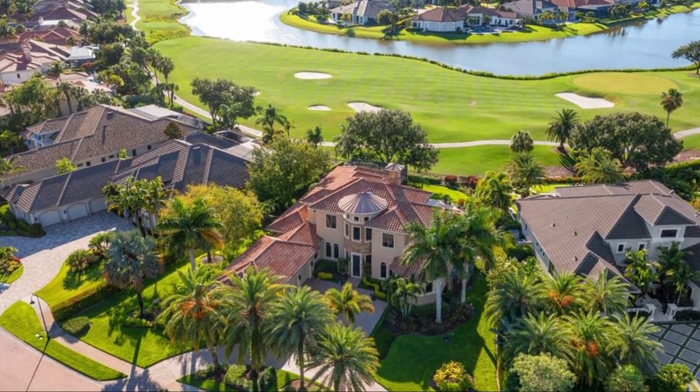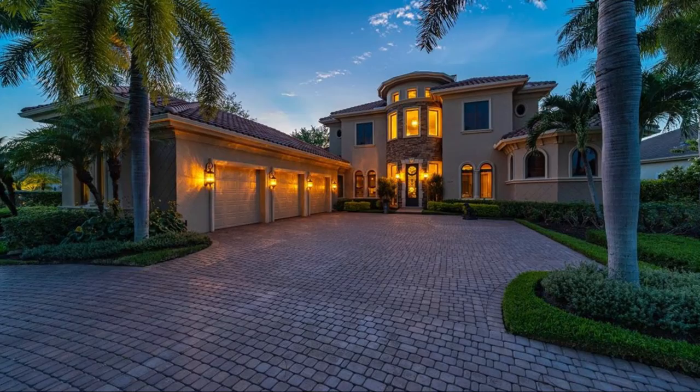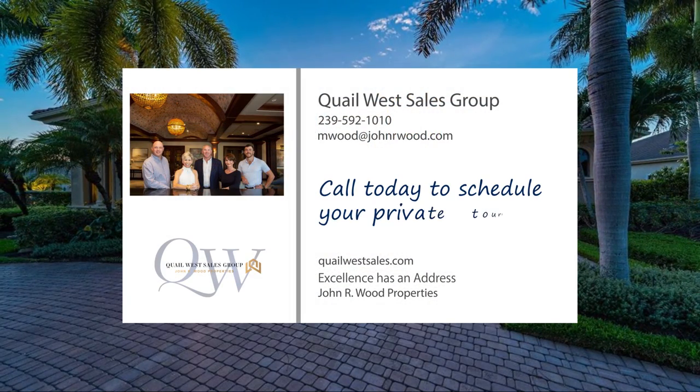A transferable golf membership with assessment paid is available, plus a three-car garage, impact windows and doors, and a three-zone HVAC are some of the other important features.